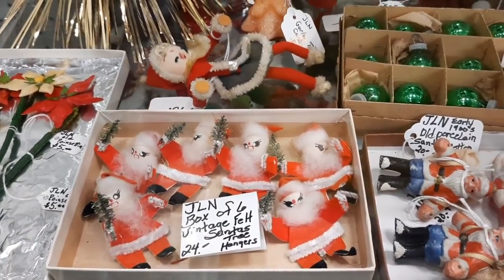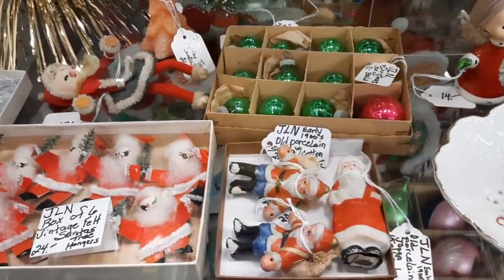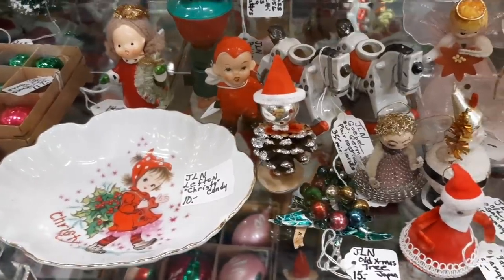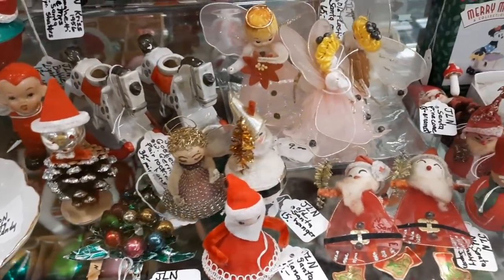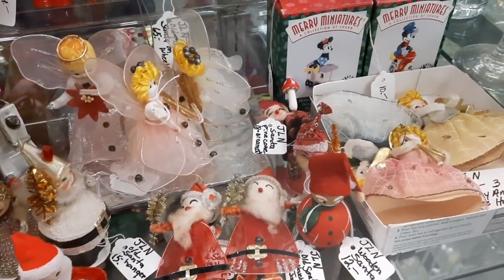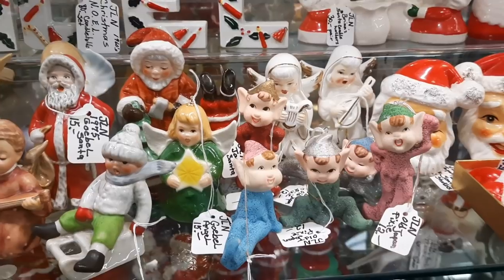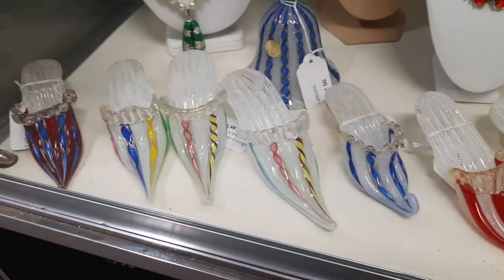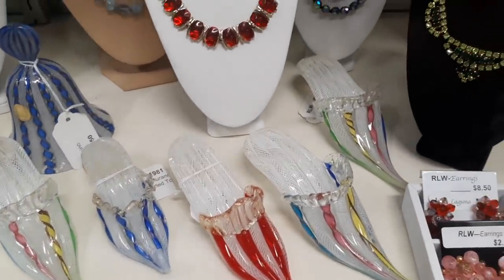And then I thought you would enjoy seeing a Christmas display, so we're going to do a slow pan of all of this Christmas display that they have. And the Pixies — I love them. They're fancy shoes. And look at all the Miss Pris.